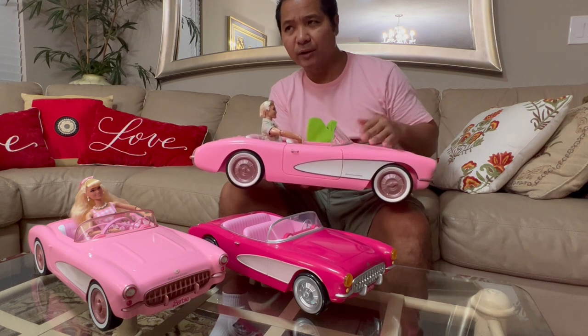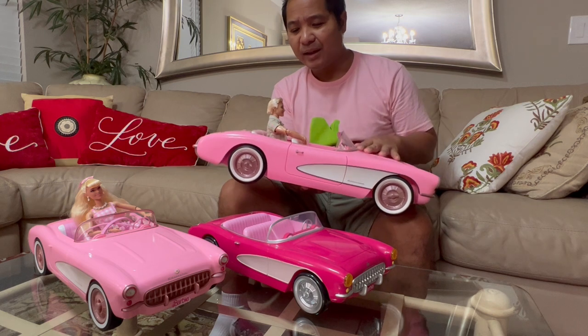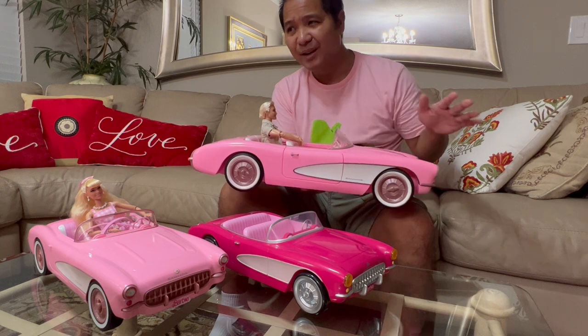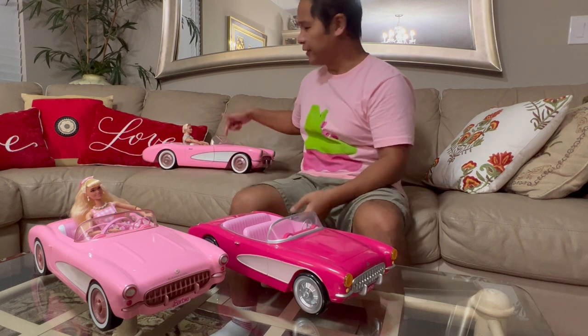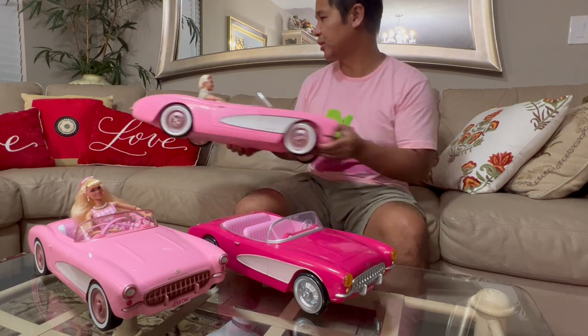The only drawback to the collectible car is that it's a bit more expensive — it's like $75 retail, and that's only if it's available on the Mattel website. A lot of times it's not, but it's been going back in stock quite a few times. This is definitely the best version — the Mattel collectible car.